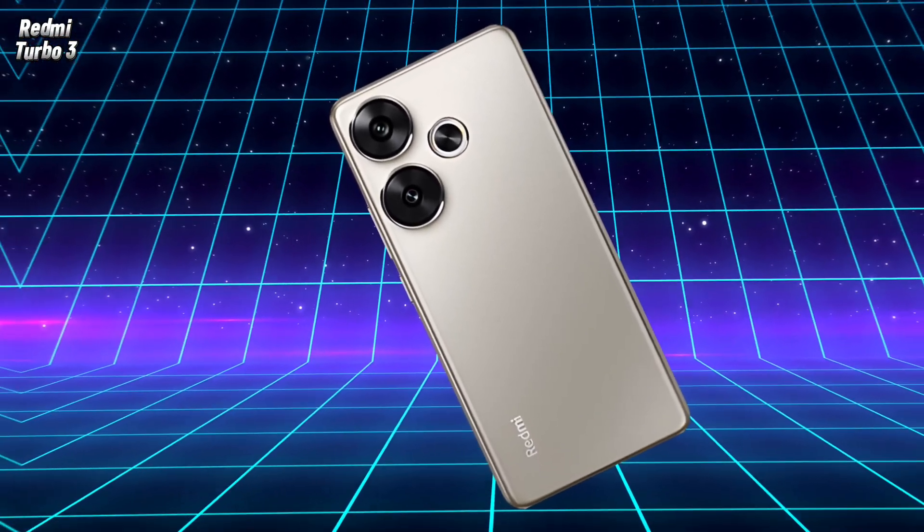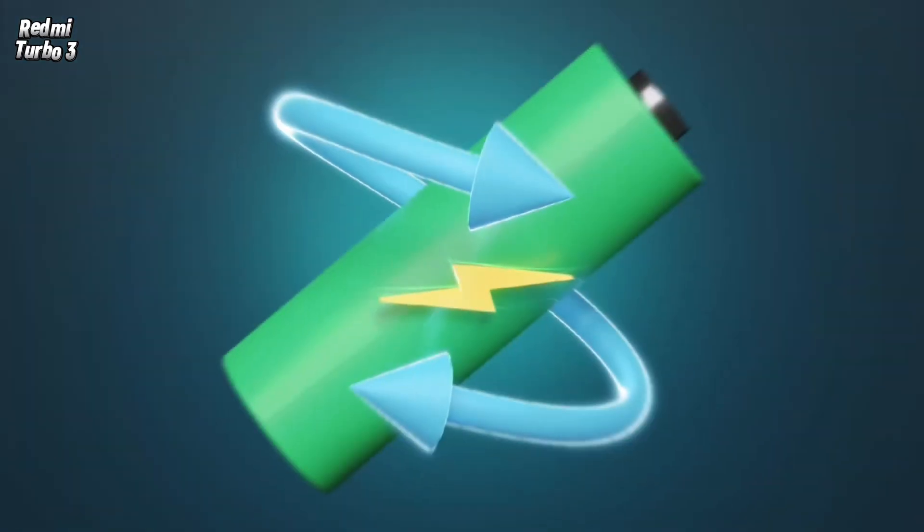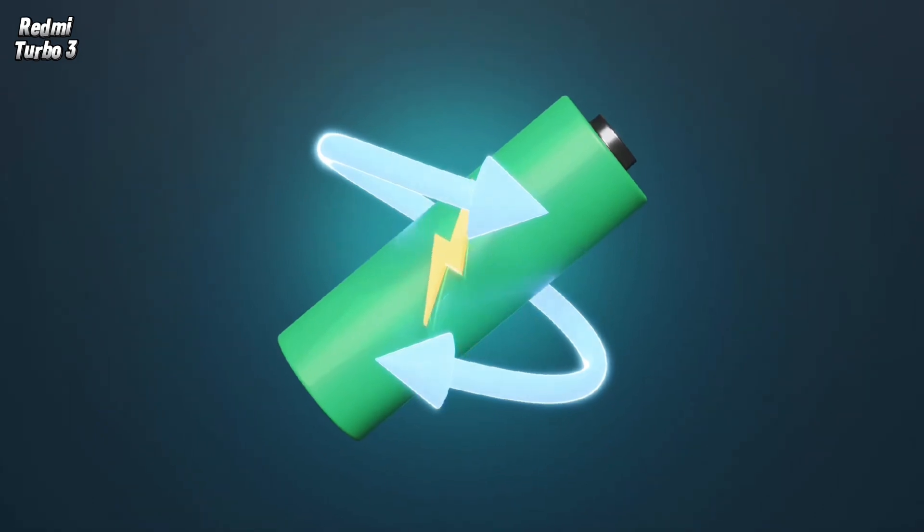The new Xiaomi phone, Redmi Turbo 3, is powerful and cheap, resistant to water and dust, with an excellent screen, powerful processor, memory up to 1 terabyte, and fast charging with a capacity of 90 watts.